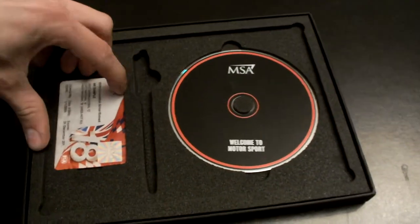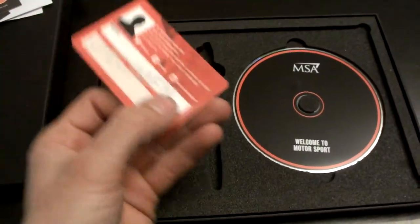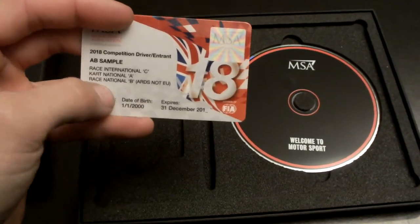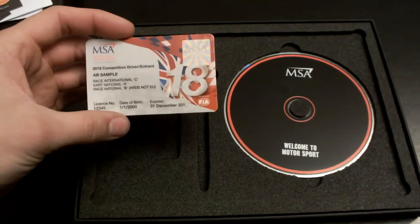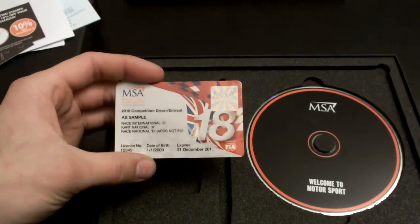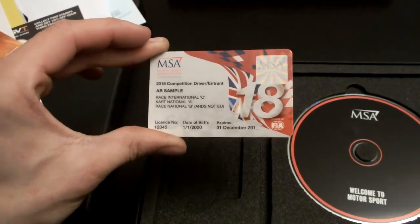Finally there is a mock example of what your licence would look like. Mine is going to be a National B, which basically means I can't race in Europe at the moment. I'm going to need to get a number of stamps on this licence from the clerk of the course before I can go ahead and get the approval to race in Europe.